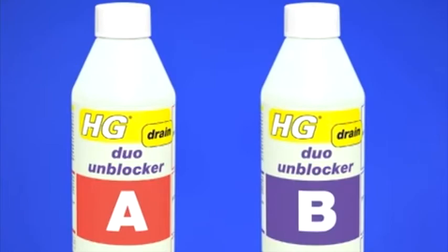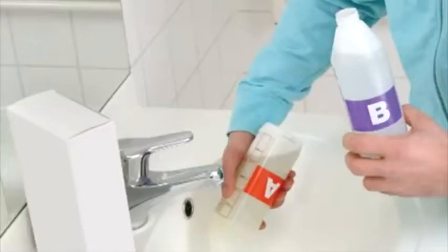HG Duo Unblocker is based on a unique two-component technology that you can use to remedy different types of persistent blockages effectively. Both products are ready to use and do not need to be diluted.